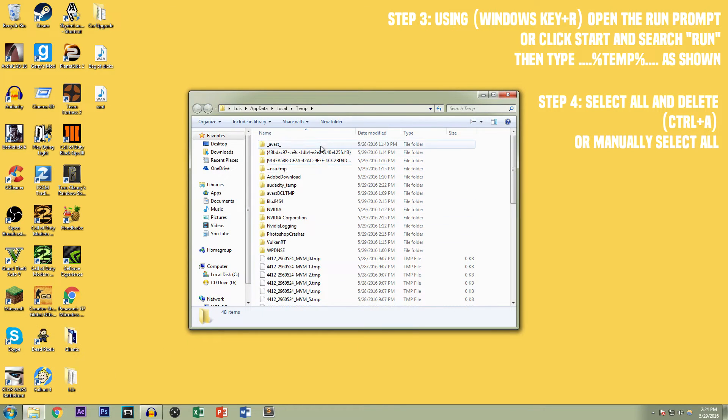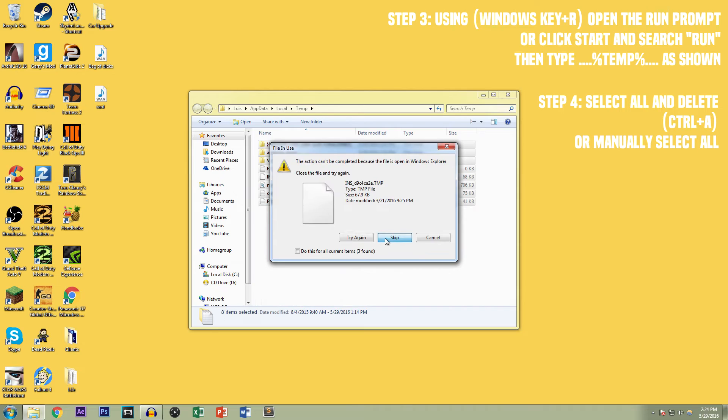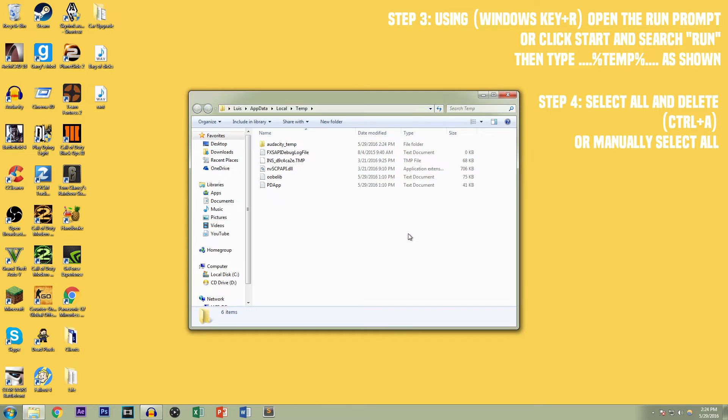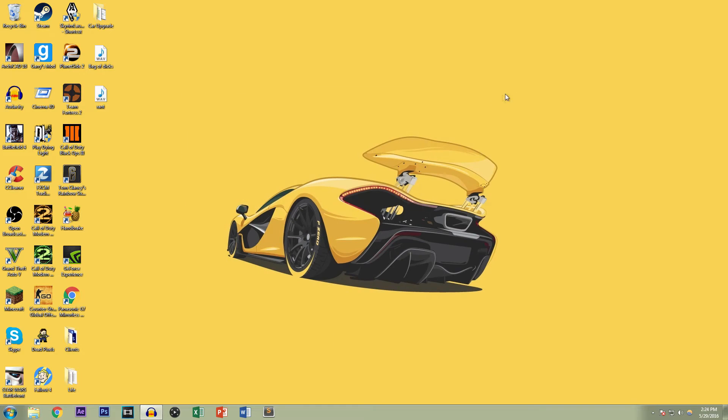This folder here — you can just hit Control A and delete everything that's in there. Just hit yes and continue. Skip, skip, skip, skip — all that. Continue. Some of these things you might not be able to delete, but these are just temporary files that your computer has to keep up with.